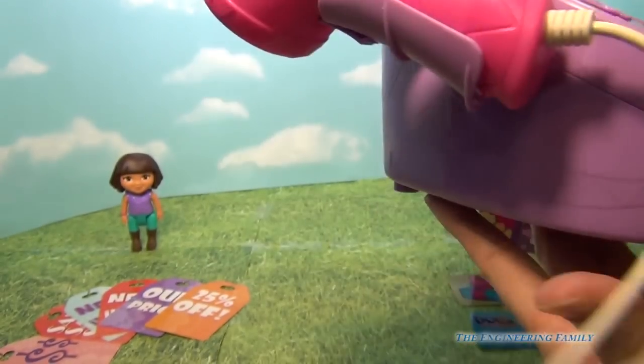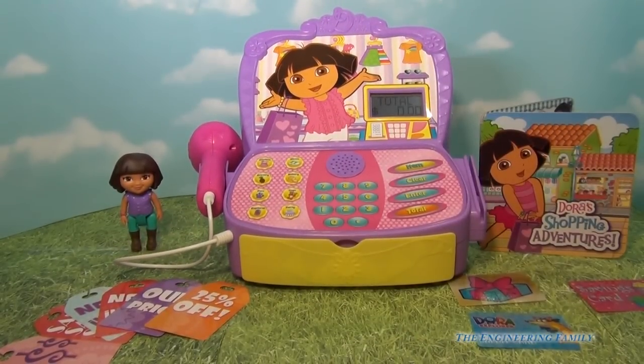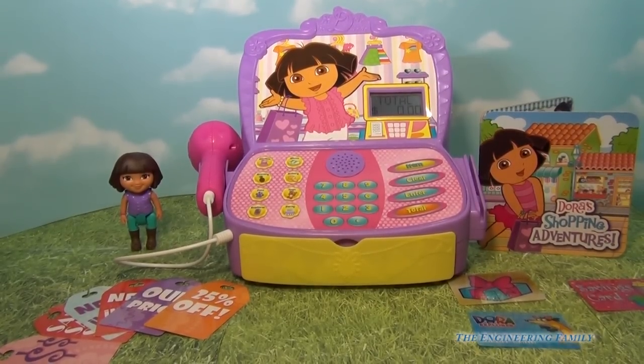It's time for a shopping adventure. You ready? Vamos a comprar. So there you have it — she welcomes us in both Spanish and English. So let's shop and have some fun.